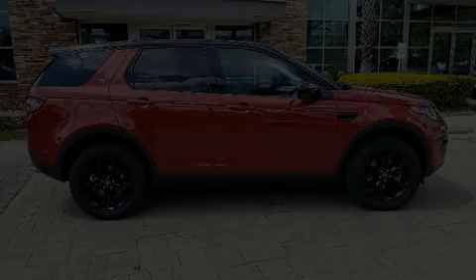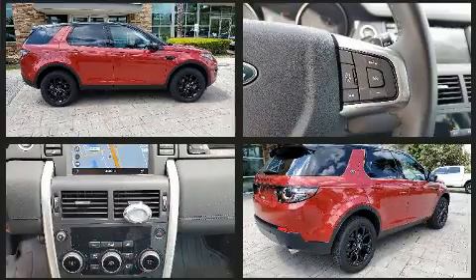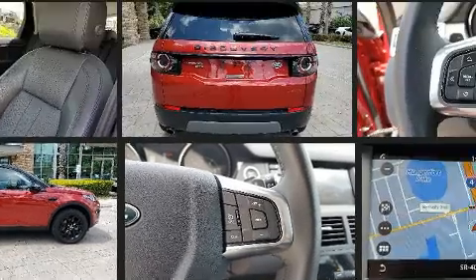You can expect a lot from the 2017 Land Rover Discovery Sport. With less than 10,000 miles on the odometer, this four-door sport utility vehicle prioritizes comfort, safety, and convenience.